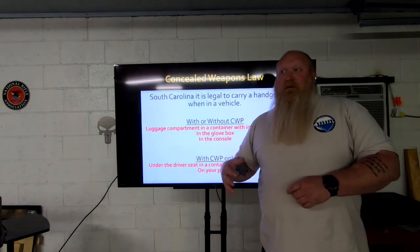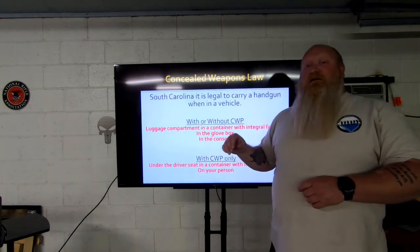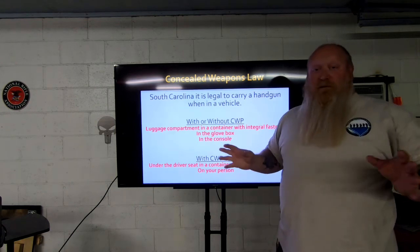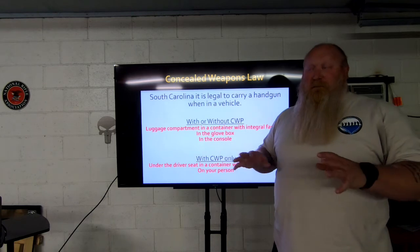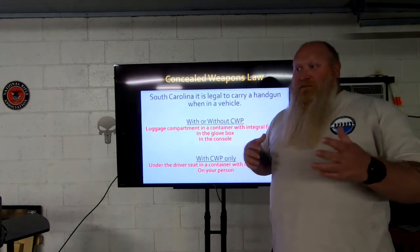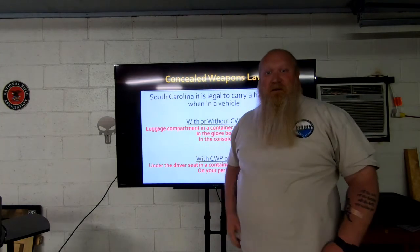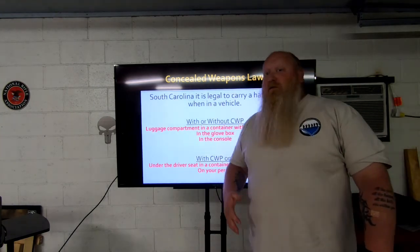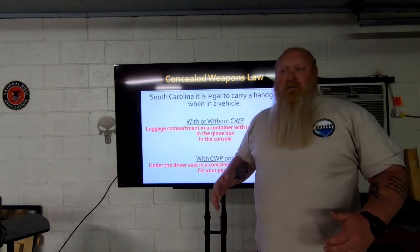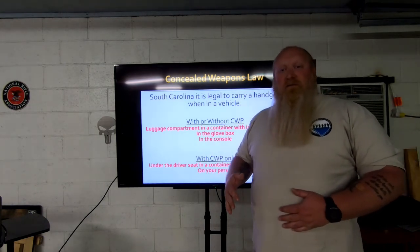When you're pulled over, by law you have to let law enforcement know immediately that you have a CWP and a gun in the vehicle. In Georgia, from my understanding, you don't have to disclose unless they ask — but honestly, regardless of what state I'm in, I'm going to let the officer know. Just make your life easier. Tell them where it's at, keep your hands where they can see them, don't reach for anything, and let them get to the window. 'Officer, I'm a CWP holder, I have a loaded gun in the vehicle, and here's where it is.' You be cool with them, they'll be cool with you.